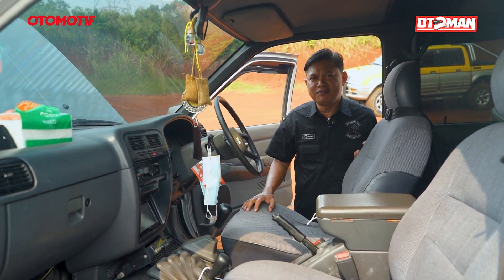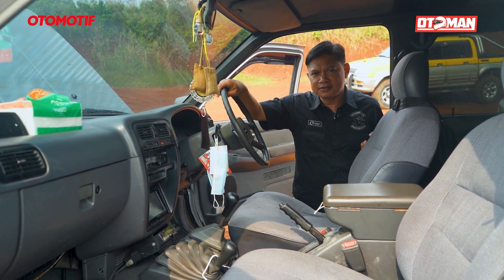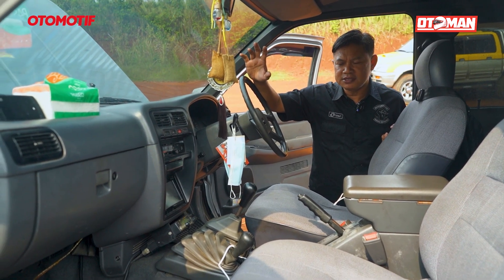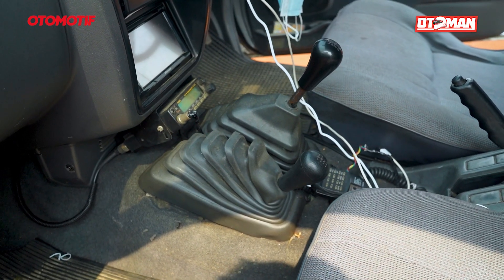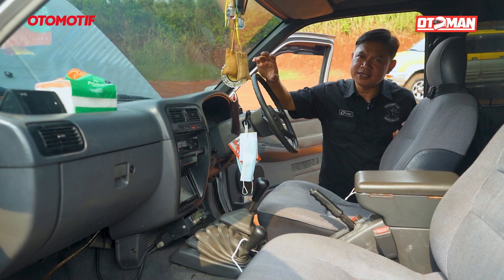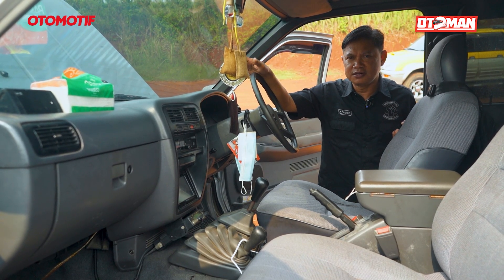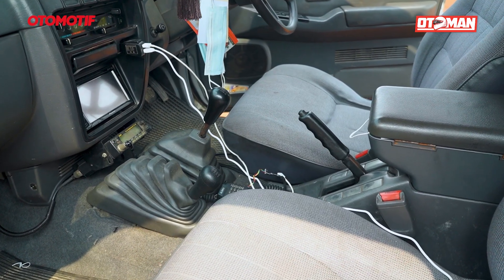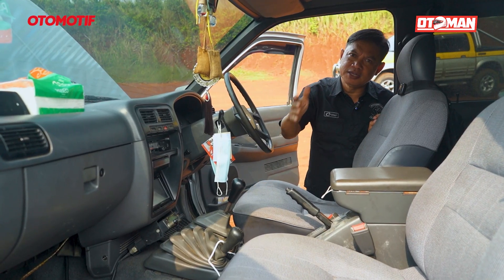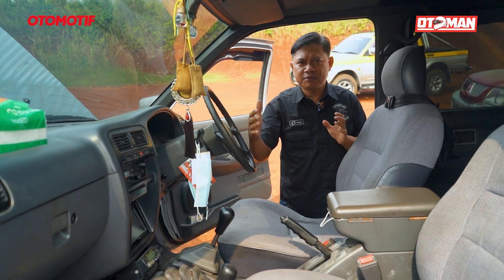Transmisinya transmisi matic, tapi karena sudah lama dipakai, transmisi maticnya sudah jebol. Akhirnya dibalikan lagi standar menggunakan transmisi 4x4, tapi manual. Ini menggunakan transmisi asli Terano bensin, walaupun mesinnya sudah diesel. Karena transmisinya asli Terano bensin versi lama, pertemuan antara gearbox dengan mesinnya menggunakan adapter supaya bisa klop.